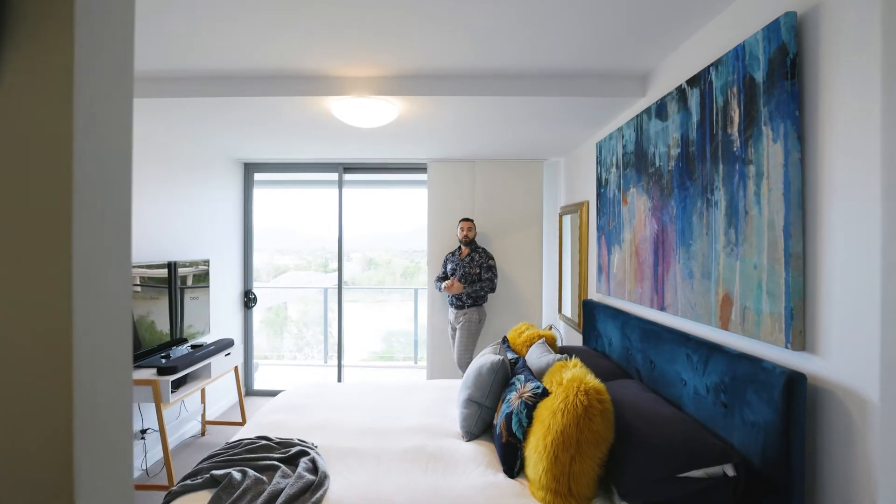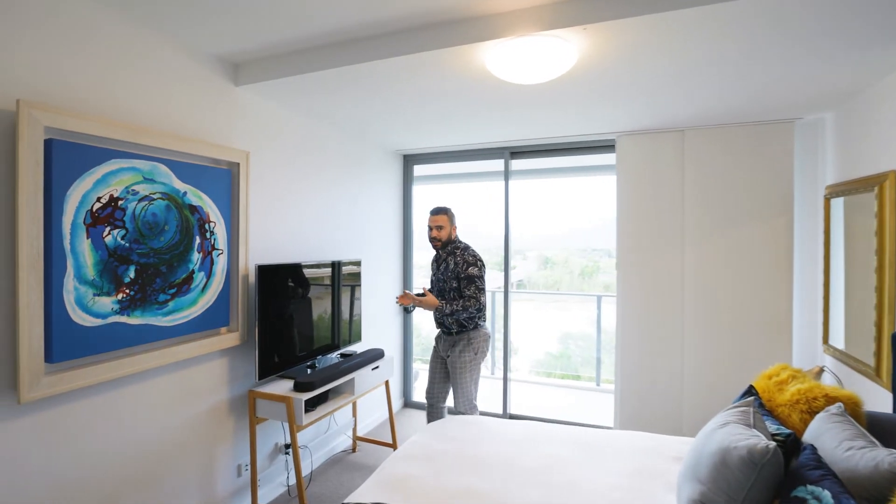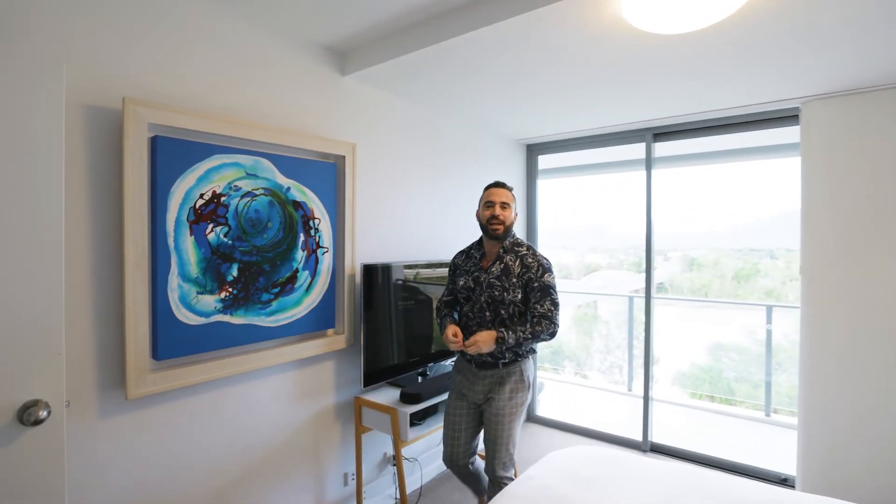With both large, light-filled rooms being river-facing, this design layout has taken full advantage of its prime positioning.